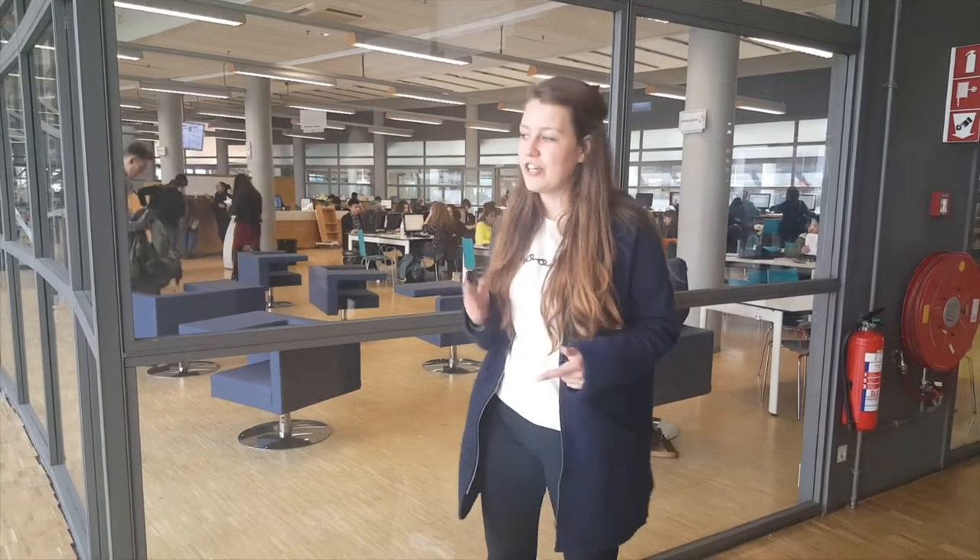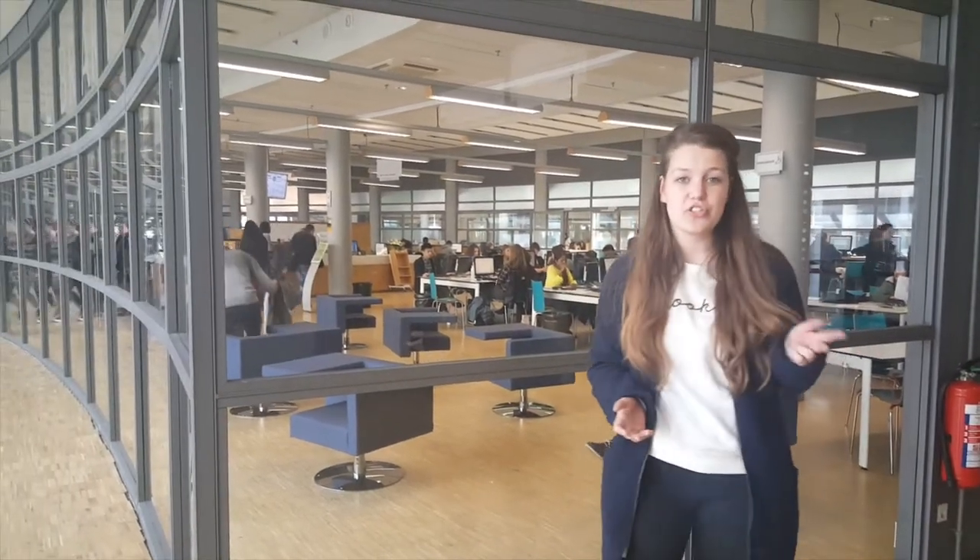Behind me there is a library. You can study here, you can do some research, or you can also just relax. The Hague University also has one of the best online libraries in the Netherlands, so that makes it really easy for you to navigate your university resources.